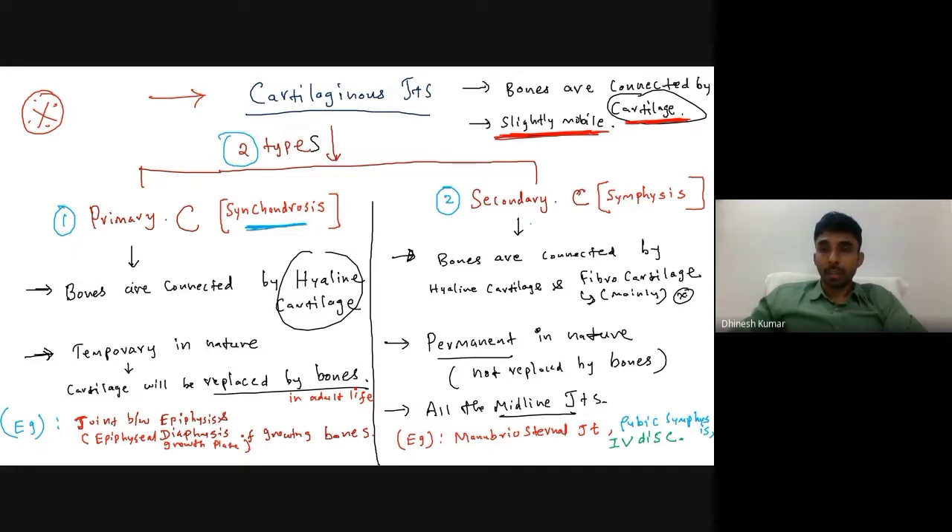The basic difference between the two types: in primary cartilaginous joints, bones are connected by hyaline cartilage — that is why they are also called hyaline cartilaginous joints. In secondary cartilaginous joints, bones are connected by hyaline cartilage as well as fibrocartilage, but the main type is fibrocartilage, so they are otherwise known as fibrocartilaginous joints.